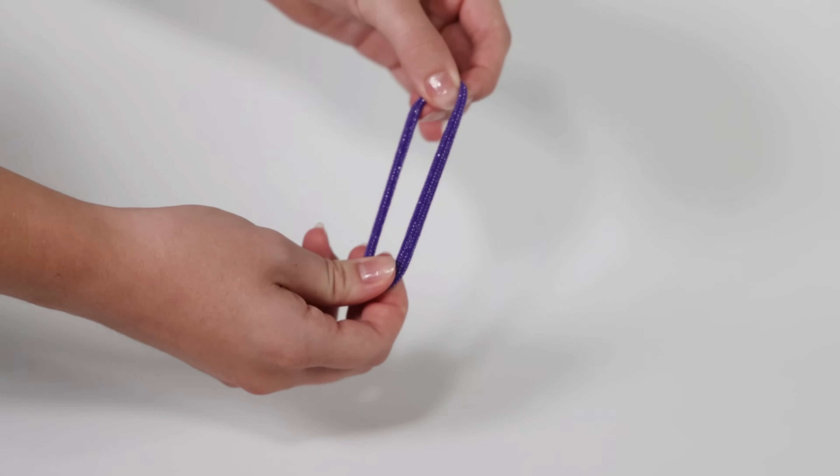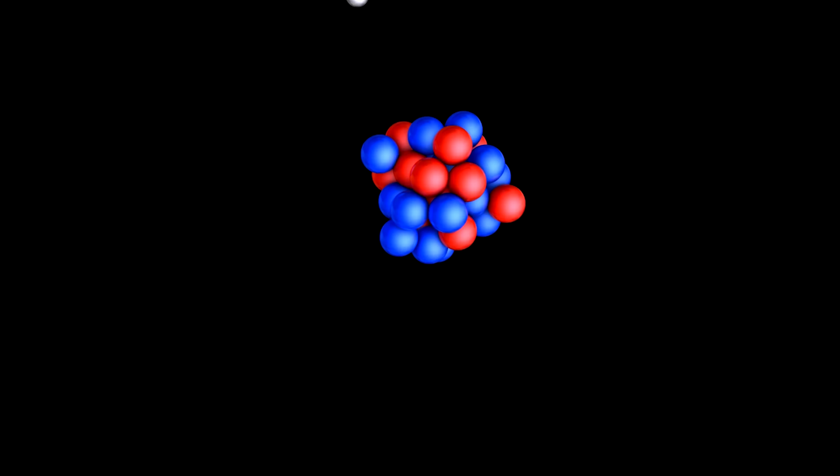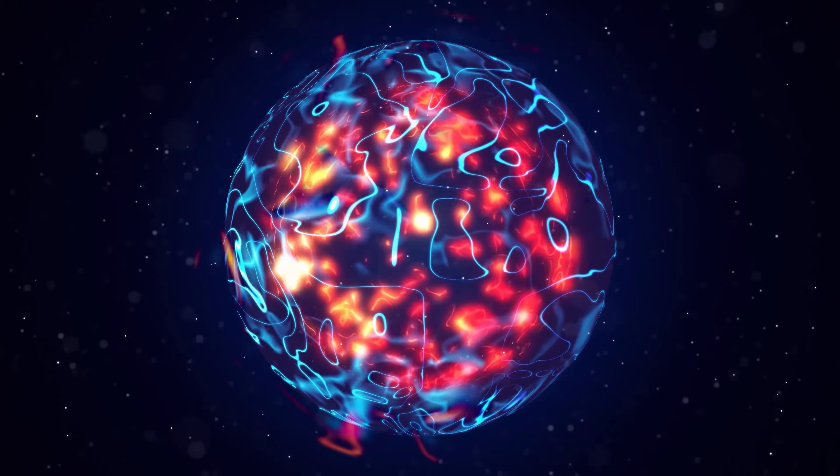Think of it like a rubber band. Stretched, it's at high potential energy; let it go and it returns to low potential energy — that difference goes into the motion of the rubber band flying across the room. Similarly, the heavy parent nucleus starts at high potential energy; once it splits into two smaller atoms at a lower energy state, that energy difference goes into the kinetic energy of the daughter nuclei zooming apart at high speed. When those fast-moving particles collide with surrounding atoms, they transfer energy and heat up the material — that's how we get the heat from nuclear fission.